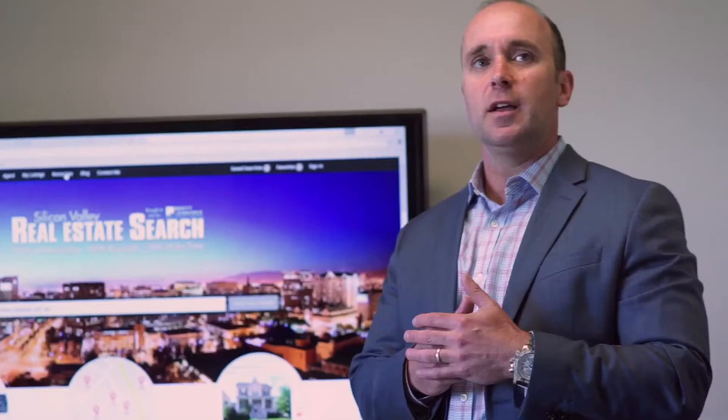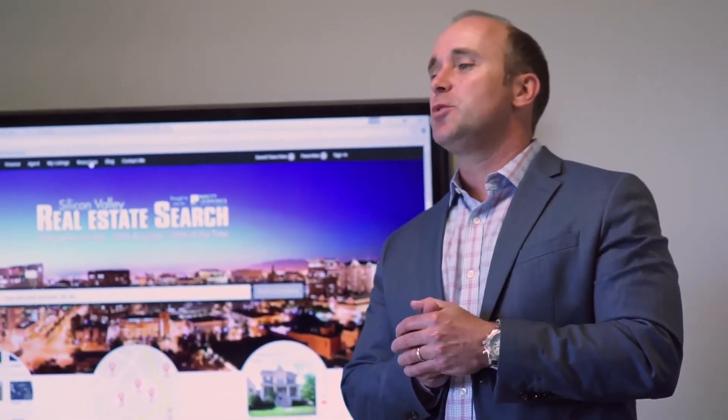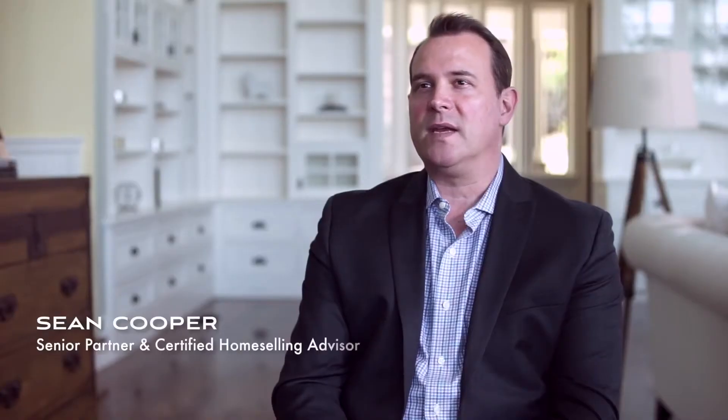That process starts with the preparation of the home — something we do quite differently than your average agent. We have a lot of resources through our vendors who can provide construction, landscaping, repairs of any type, even moving walls if necessary, because we know that if we prepare the home for sale, we'll get more money. The key question is: what are the strategic upgrades we can do, and where can we put money into this house and actually get a return?